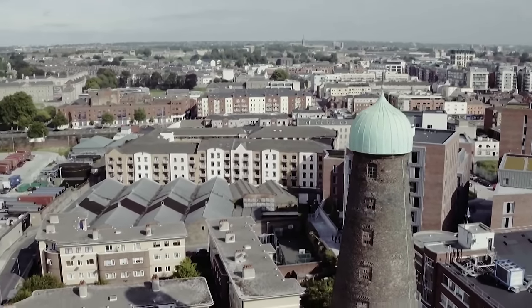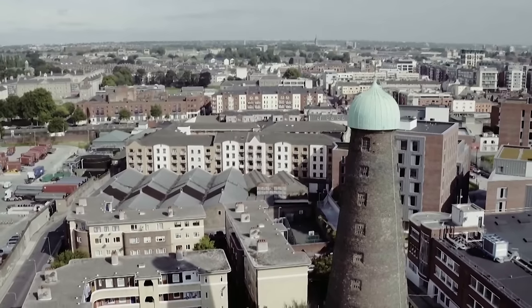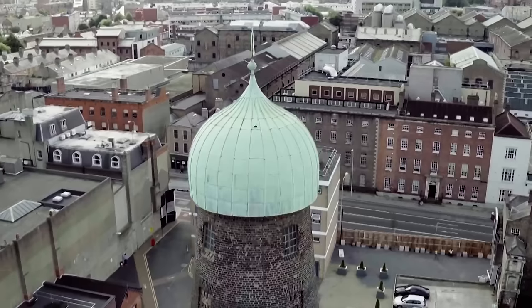From up here, Dublin stretches out before you like an endless tapestry, but it's this site that really intrigues me. It was once home to the biggest distillery in the world. This is where Roe's Dublin whiskey built an enormous manufacturing complex looking down on the Liffey. These distilleries were at the heart of an industrial city and they're a forgotten chapter in the story of building Ireland.